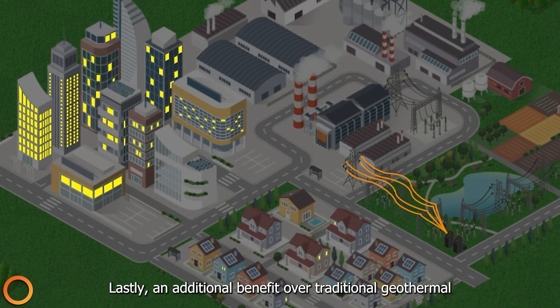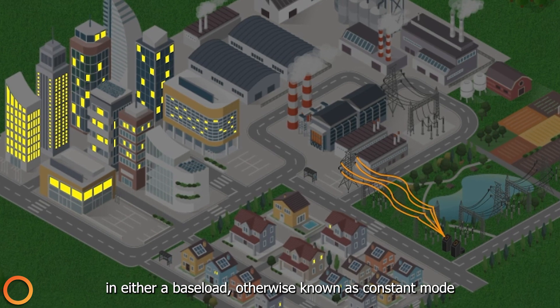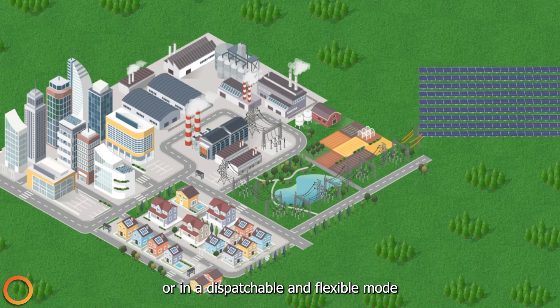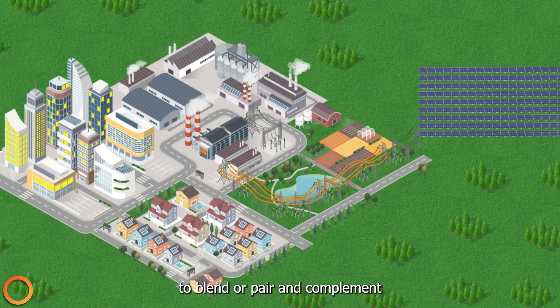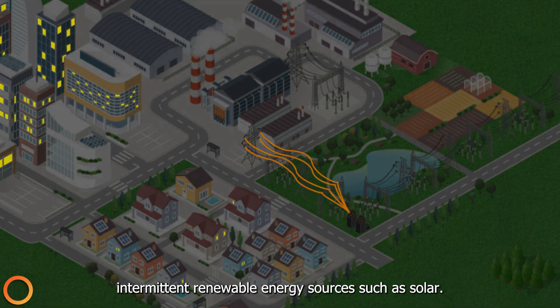An additional benefit over traditional geothermal is that the Everloop system can be operated in either a baseload — otherwise known as constant — mode, or in a dispatchable and flexible mode to blend, pair, and complement intermittent renewable energy sources such as solar.